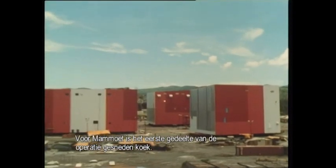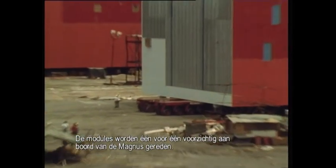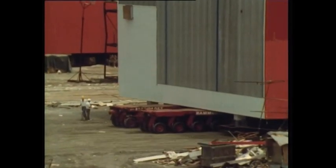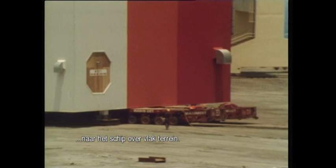To Mammut, this first part of the operation is merely routine. One by one, the modules are rolled carefully on board the Magnus. Conditions are favorable — it's only a small distance from the construction yard to the ship over easy terrain.